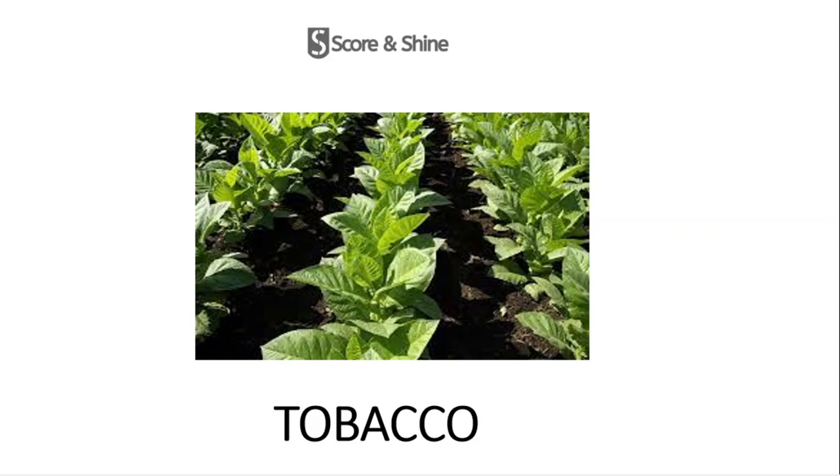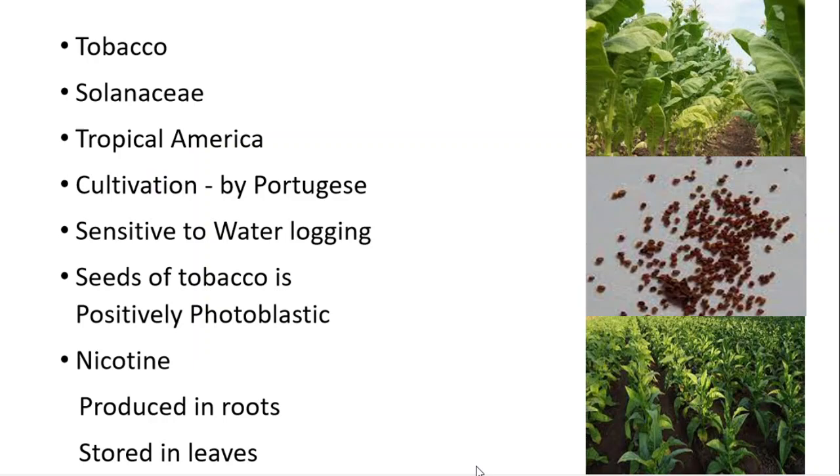Welcome back to my channel Score and Shine. In this video I'll be telling you all about tobacco, which is an important commercial crop. It belongs to the family Solanaceae and its origin is from tropical America. Its cultivation in India was introduced by the Portuguese, and it is sensitive to waterlogging.